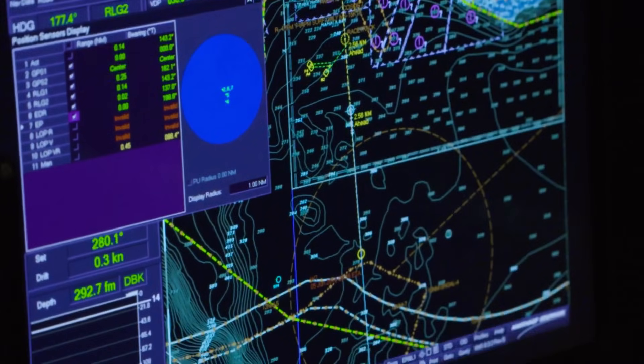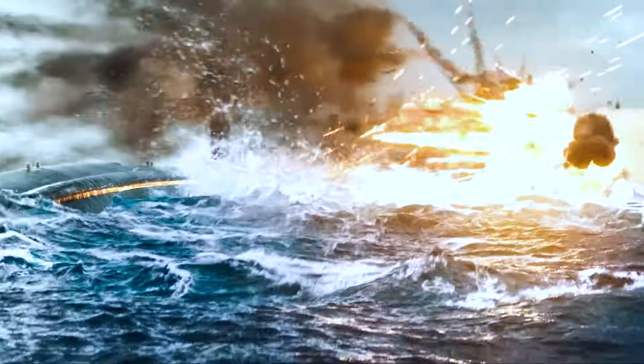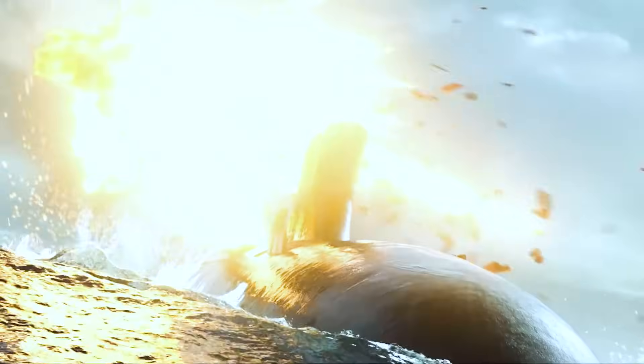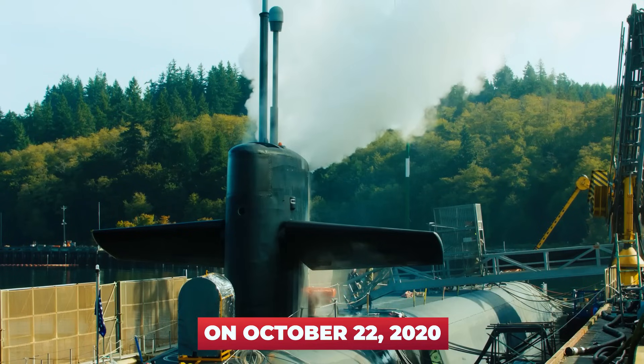This turns the submarine into a more independent and mobile combat unit. And it must not be forgotten that the submarine force is the most powerful element of the United States nuclear triad. On October 22, 2020, the moment of truth arrived.